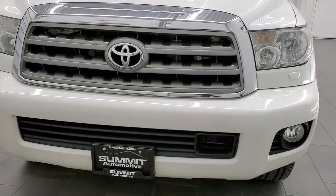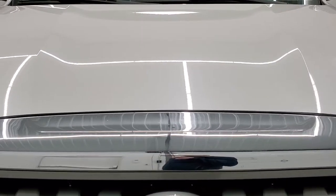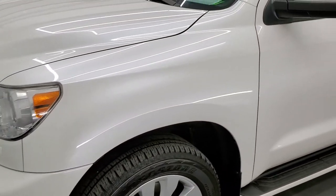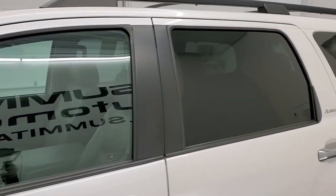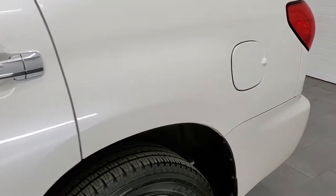We're going to go inside, under the hood, start it up in this video, and go over all the options. Blizzard Pearl is the color and we shoot all of our videos in 1080p, 60 frames per second. So if you have HD capabilities on your computer, tablet, smartphone or television, I highly recommend turning them on right now because it is your best way to check out the quality, condition and options of the vehicle before seeing it in person.